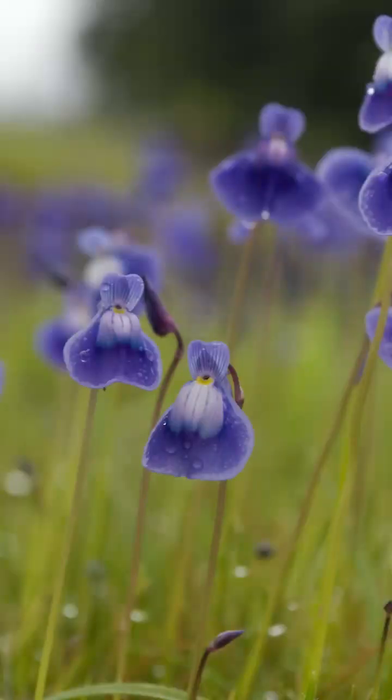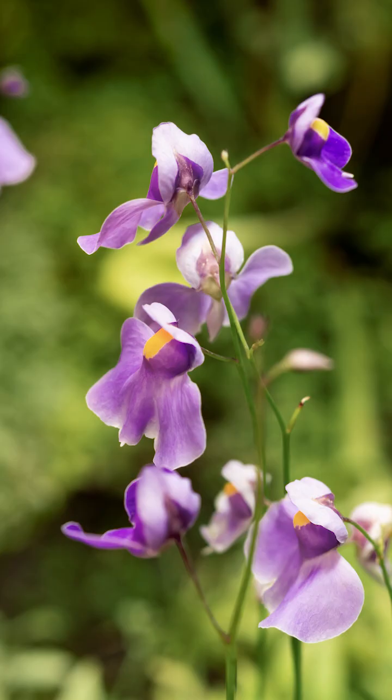Then we have the bladderworts, which are mainly aquatic species of carnivorous plants. They have a tiny bladder that's covered in hair that releases a trap door when triggered, and then it will suck in their prey, and this happens in about 3.5 milliseconds, which is really fast.